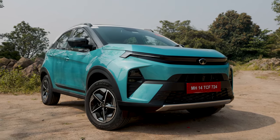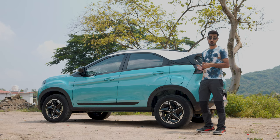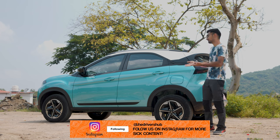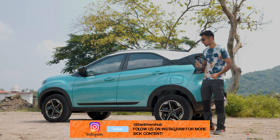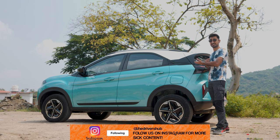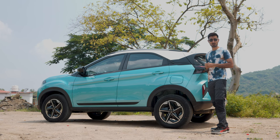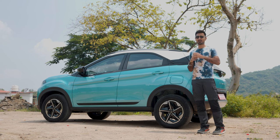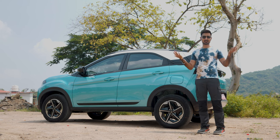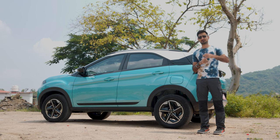The Sonet, the Venue and all the other cars in the segment don't have a CNG option, and if you want something more thrilling you could go for them, but if you want something that's going to save money, this is it — because it basically runs on pennies a day. Thank you so much for watching. Do let us know your thoughts on the Nexon iCNG and would you pick it as your daily driver over any other car in the segment? I'll see you guys in the next one. Peace!